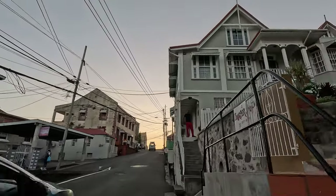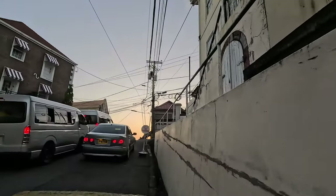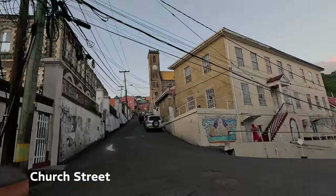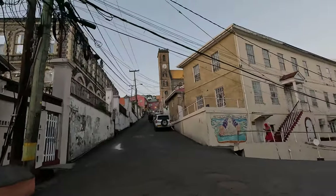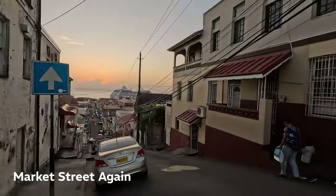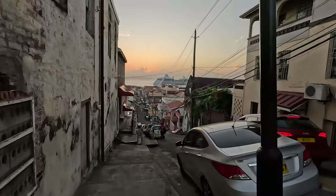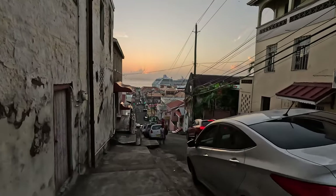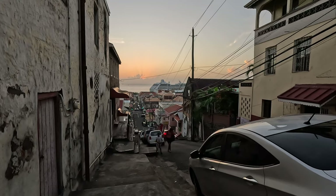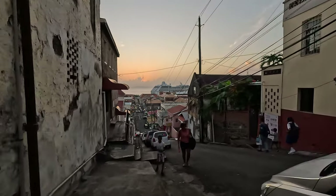Continue down Lucas Street and you'll find yourself at the junction of Church Street — you'll recognize it by the Roman Catholic Church — and Market Street. We're back to the church and market street we saw earlier. The market is down there, but I'm heading directly to the bus station now. You can see the cruise ship and the sunset from here — it's still beautiful even with a few clouds.